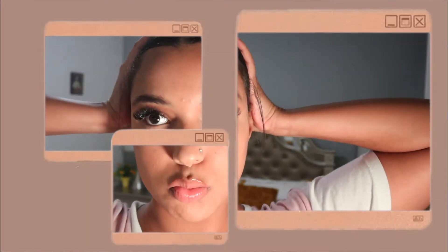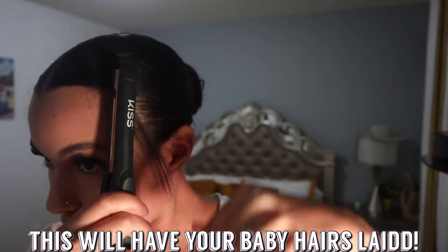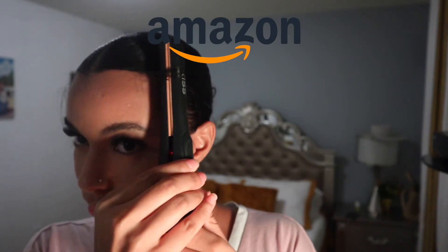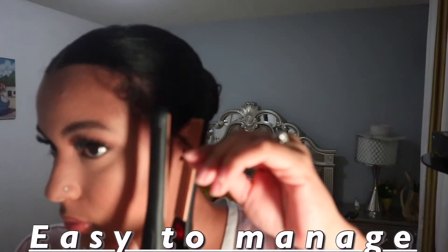After my low bun is perfectly rounded, I start styling my baby hairs. For the baby hairs I use my Kiss Fly Iron — it's a very tiny flat iron that focuses specifically on baby hairs. This iron was about $20 on Amazon and it has honestly changed my baby hair game for sure. It's very easy to manage each strand and form it into a perfect curl.